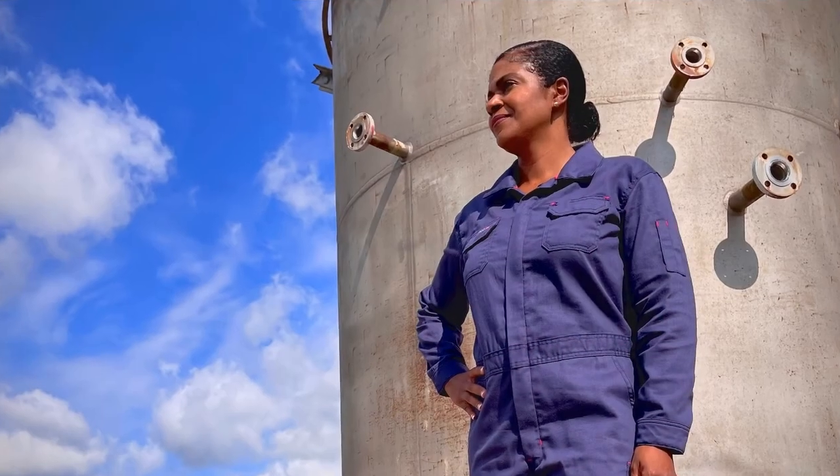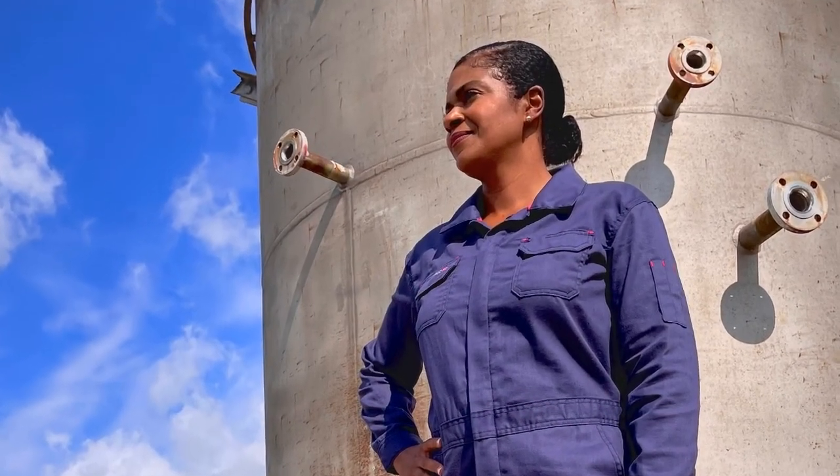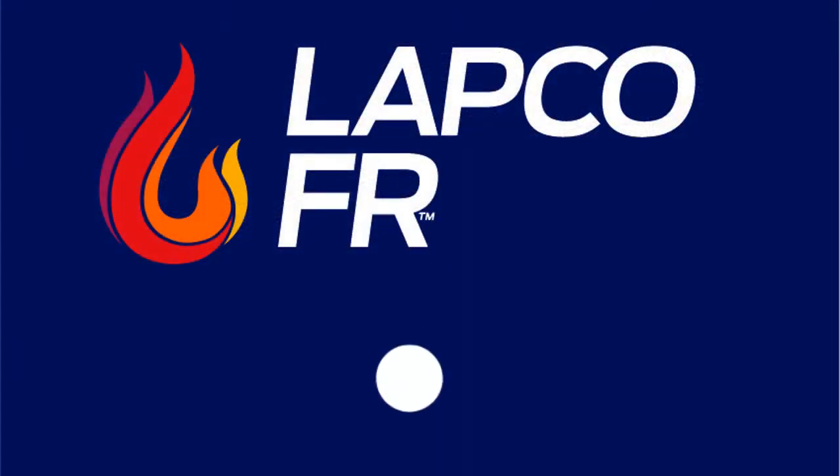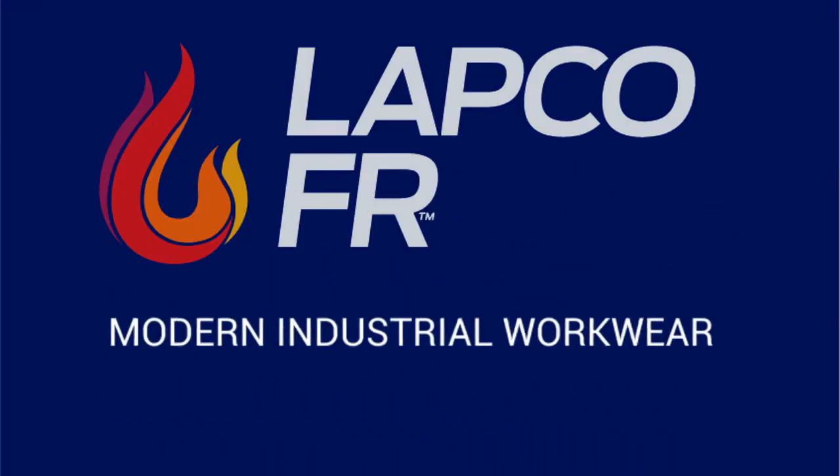An intersection of function, features, and femininity. Learn more about our ladies coverall at labco.com. Labco, modern industrial workwear.